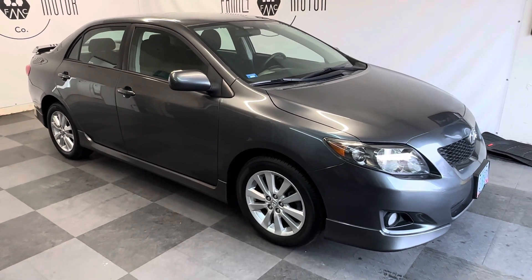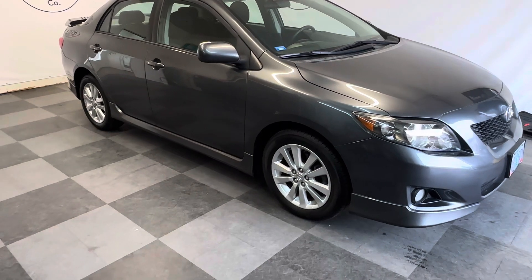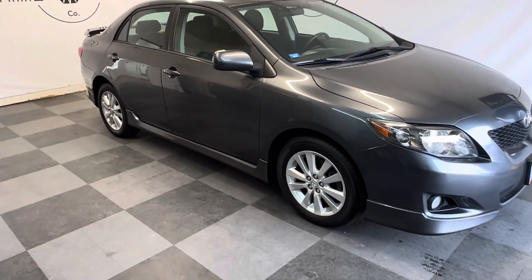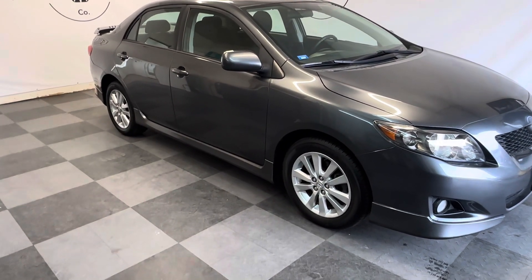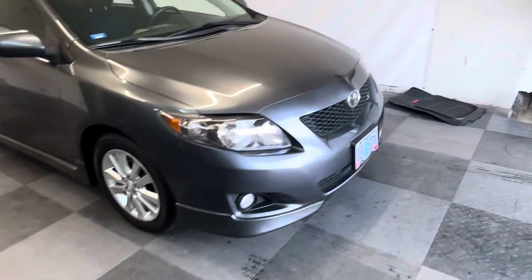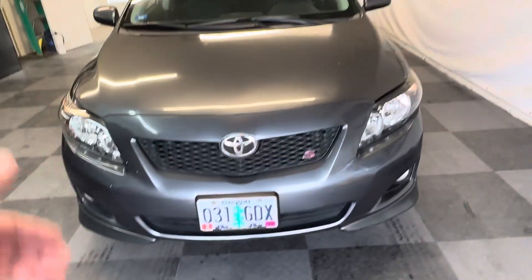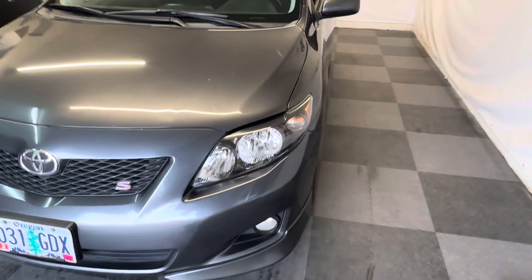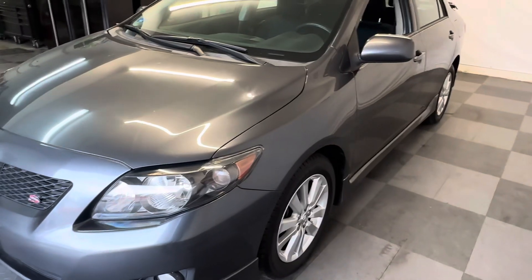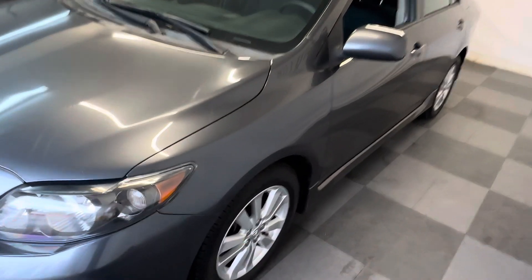It's got brand new Yokohama tires all the way around. If you're looking for a car that's 100% ready to go, it's got great brakes — this car checked out extremely well. It's been serviced at Toyota, it's got current plates, and there's a huge amount of savings and value in this. It's the Sport trim, so it's got the sport bumpers and sport side skirts.